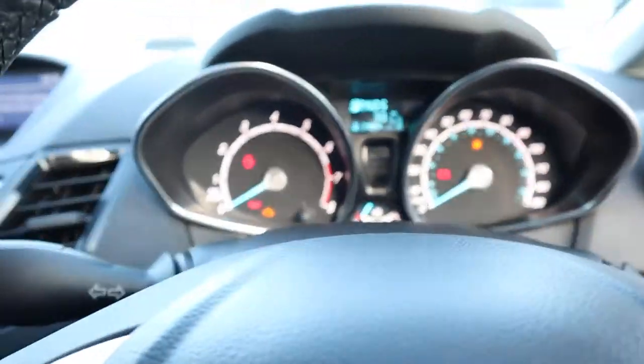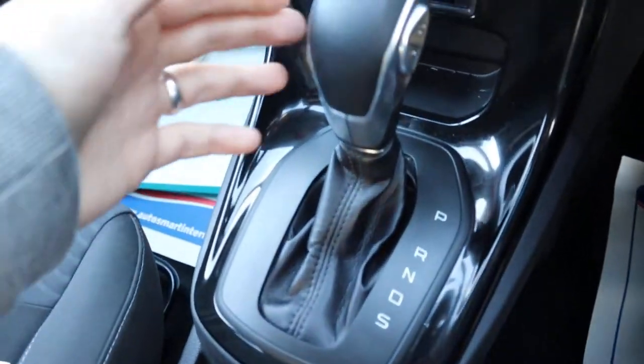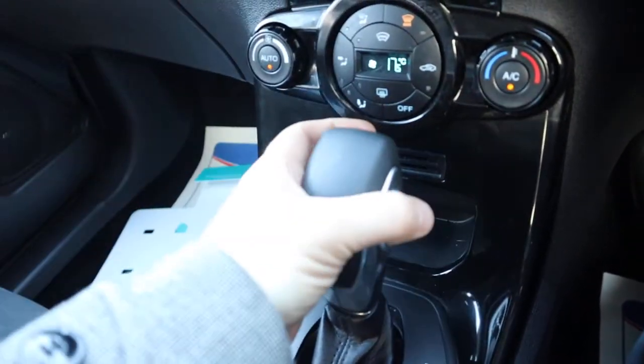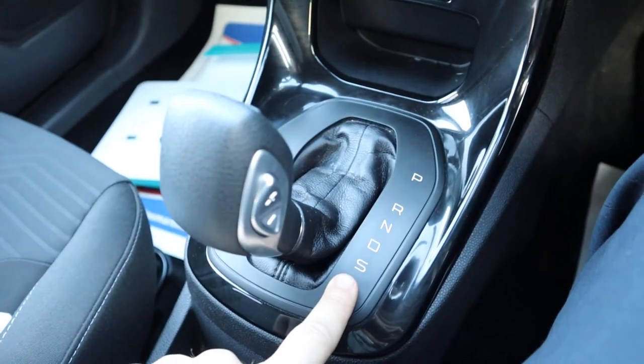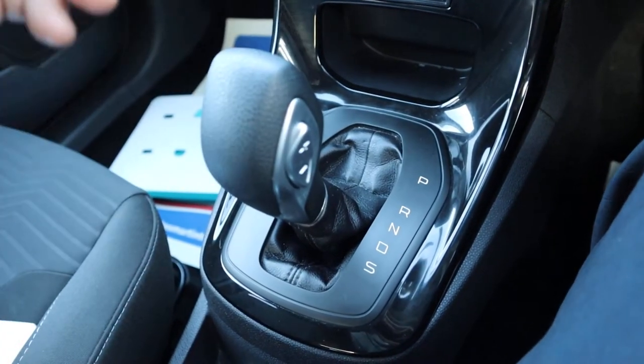Let's get the car started. Now this is an automatic, so what you do is just squeeze the trigger which is located just here by my finger, pull it down to drive and away you go. Alternatively, you could pop it down again to sport mode — it holds onto the gears for a bit longer and gives you a sporty feel, but drive is perfectly acceptable.